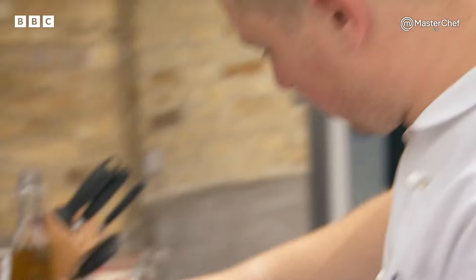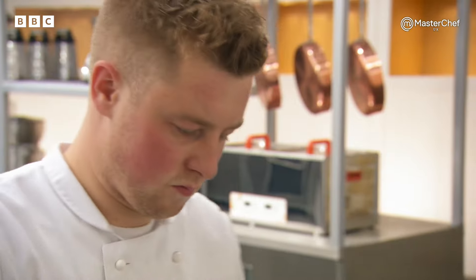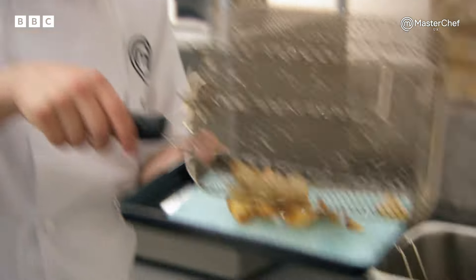Sea herbs — they don't even need to be cooked, and if they do, it's got to be done very quickly. There's nowhere to hide with this dish. It's got to look good, taste good, and it's got to be executed to perfection.